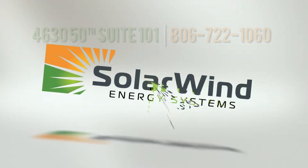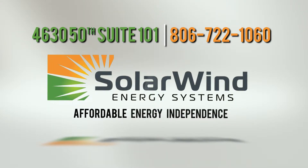Let us help you design the perfect energy system for your home, your future, and with our zero-down financing, your budget.